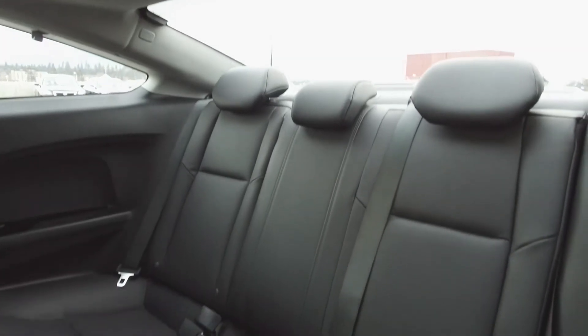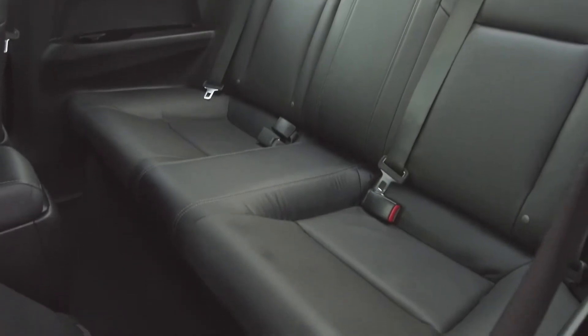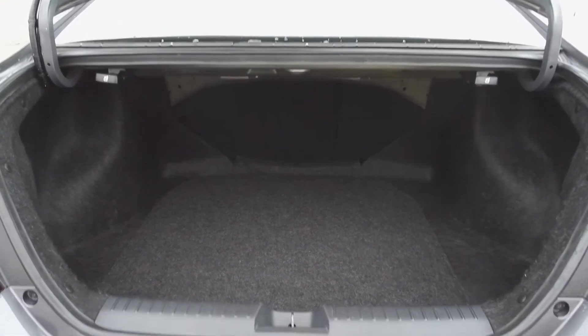Looking in the back, we've got seating for three, and these seats fold down for extra storage space. In the very back, we've got a spacious trunk.